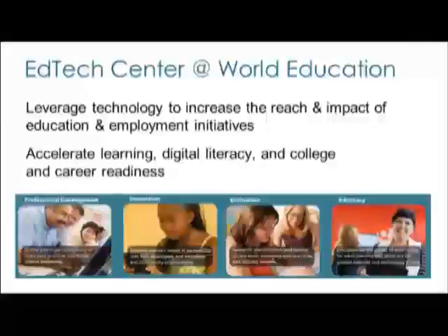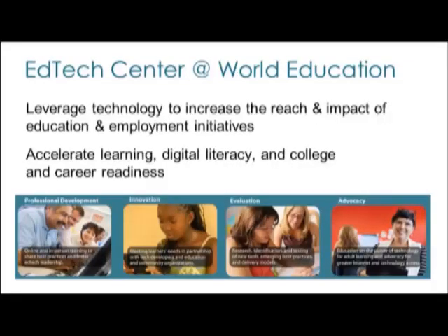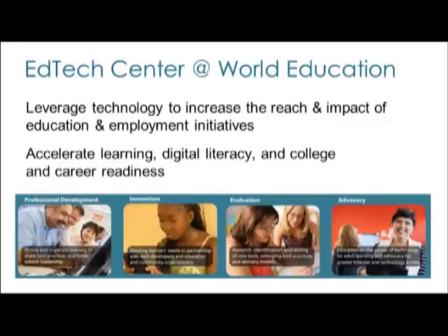My name is Allison Asher-Weber and I am the Director of Strategic Initiatives at the EdTech Center. We've been around about three years leveraging technology to increase the reach and impact of education and employment initiatives, and increasingly in our international work, health as well. We partner with a diverse range of organizations to accomplish these goals and also provide professional development both in person — we often find us at conferences — but also through our e-learning opportunities. Please take a look at our website, edtech.worlded.org.